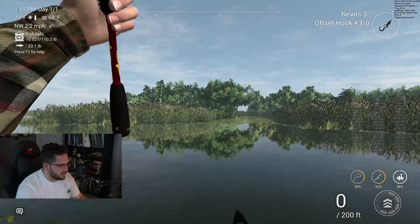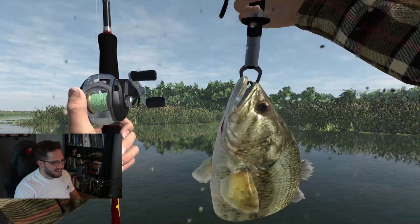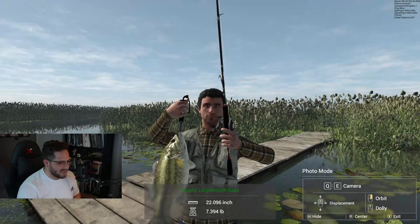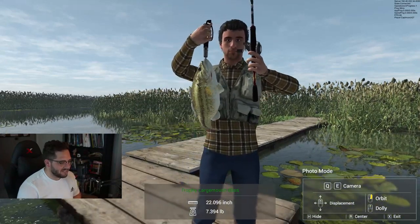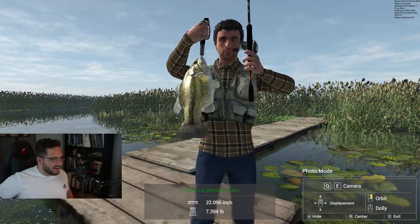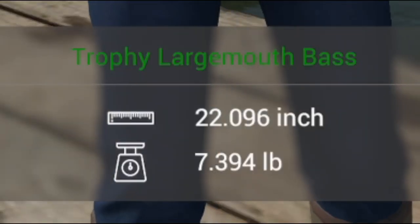This is a big one! Trophy largemouth bass! $780! Let's look at this dude — oh my goodness gracious. Finally getting into those giants. This dude's a toad — this is a toad right here. Someone commented on my last video saying a toad isn't a toad unless it's above 6.5 pounds. Well, here you go — this is a toad.